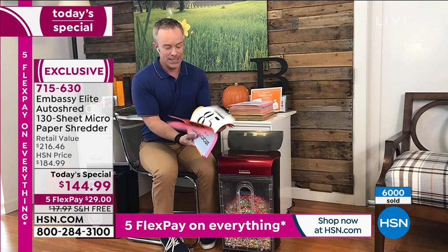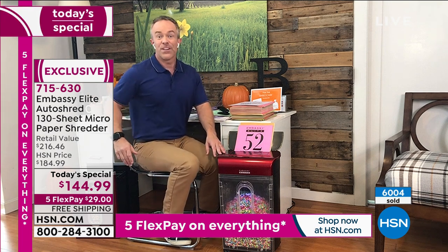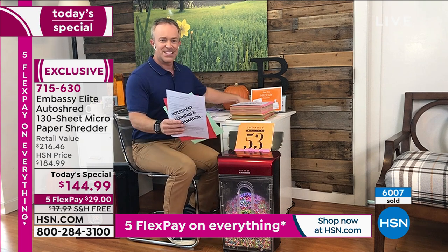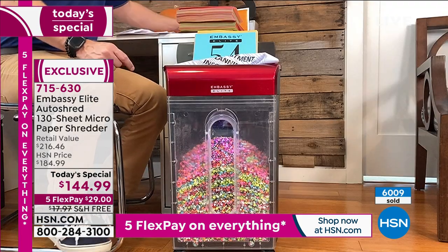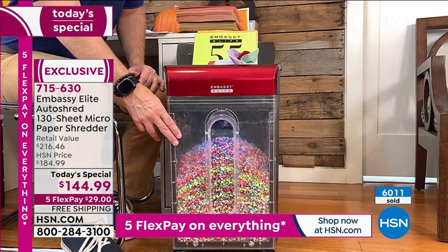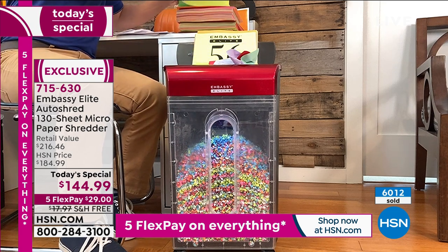Do I always have a stack of 130 pages? No. But do I have a stack of 70, 80, 20 pages? I don't want to sit there and go through 20 pages one at a time. I can just load it up and it goes to town. That affords me the ability to go water the lawn or finish my TV show. And stuff with staples? I don't have to remove those staples. It can go through a stack with staples. And because it's a micro cut, it's a smaller cut — it fills up the bin a lot less frequently.